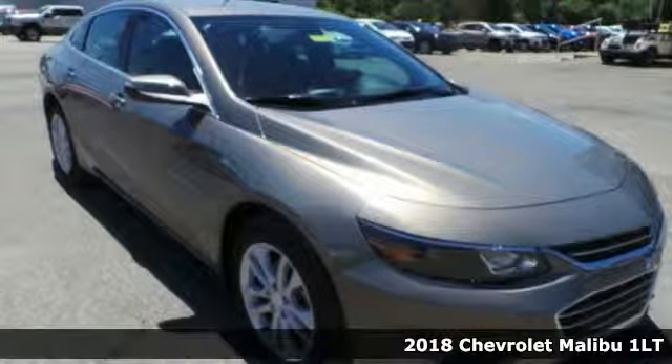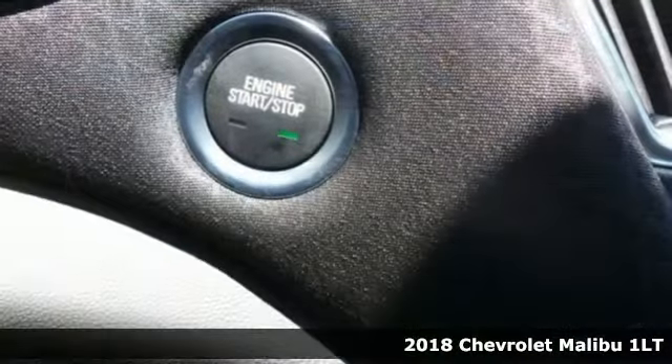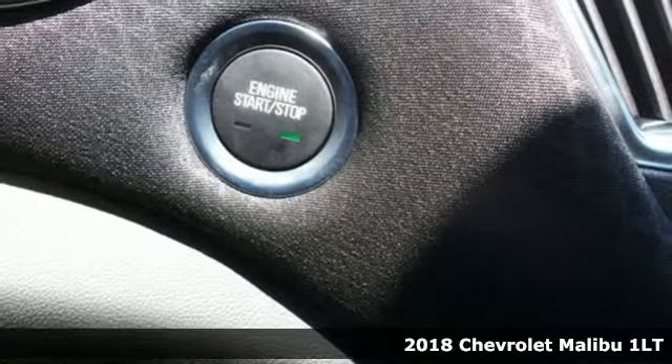It's a new 2018 Chevrolet Malibu. Chevrolet, 100 years of icons.